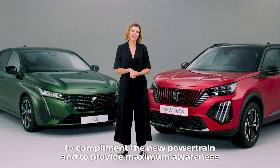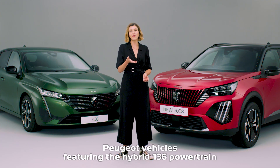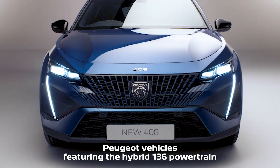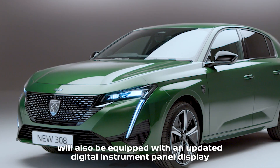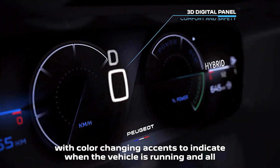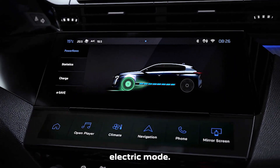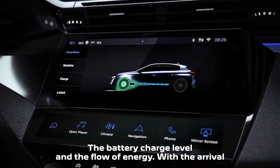To complement the new powertrain and to provide maximum awareness of the engine state to the driver, Peugeot vehicles featuring the hybrid 136 powertrain will also be equipped with an updated digital instrument panel display with colour-changing accents to indicate when the vehicle is running in all-electric mode, the battery charge level and the flow of energy.